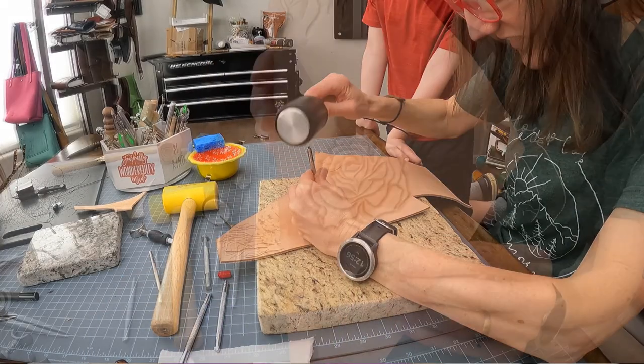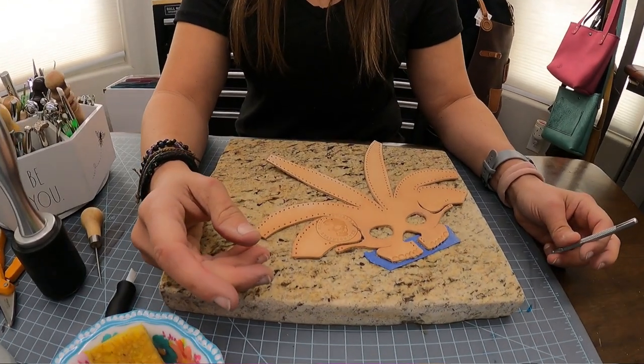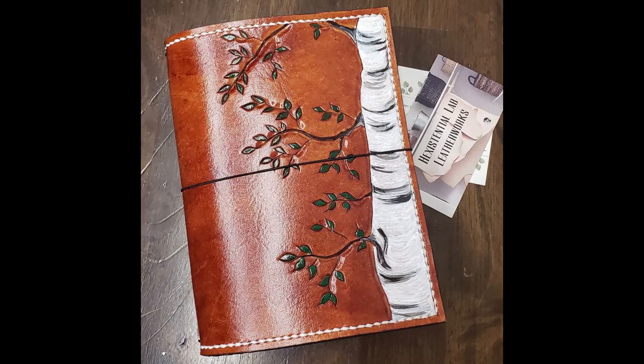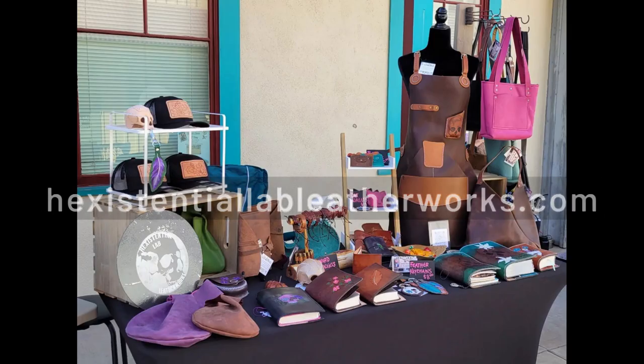I got to learn a new skill — leather tooling, which was super cool. Dame showed us her lab where she makes all kinds of custom fine leather items. She is very talented. Be sure to check her out at hexistentialleatherworks.com.